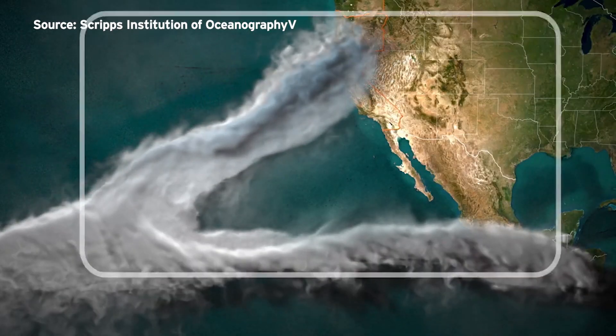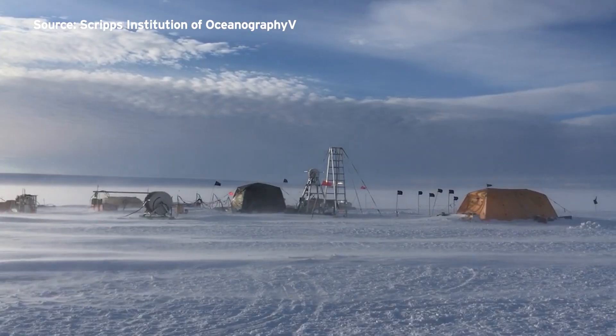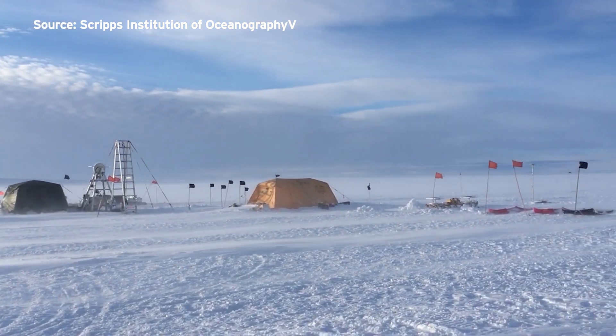That means sea levels could continue rising, increasing the chances of flooding in San Diego. The findings are published in the current edition of the journal Geophysical Research Letters.